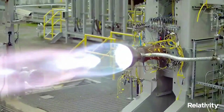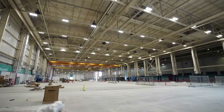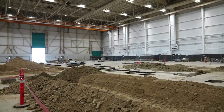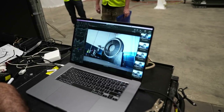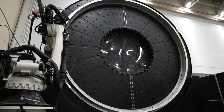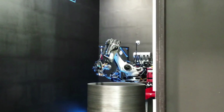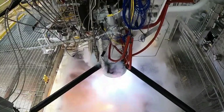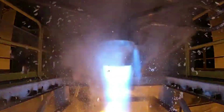AeonR engines for Terran R will continue to be produced at the company's other Long Beach factory, the Portal. The Wormhole — a former Boeing C-17 manufacturing plant — was secured by Relativity to be its new headquarters in 2021. Currently 33% operational, the factory has several Stargate 4th generation printers online, with more than a dozen printers planned to be producing Terran R components in the coming months. At full capacity, each Stargate 4th generation printer is capable of producing 4 Terran R rockets per year.